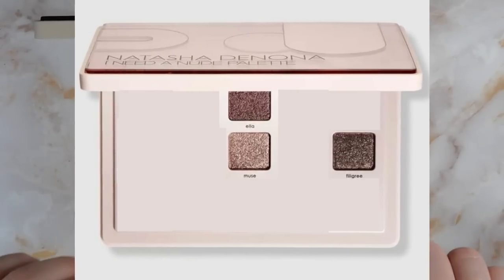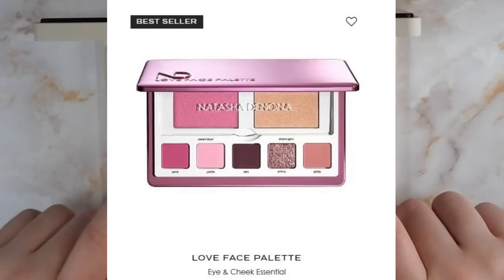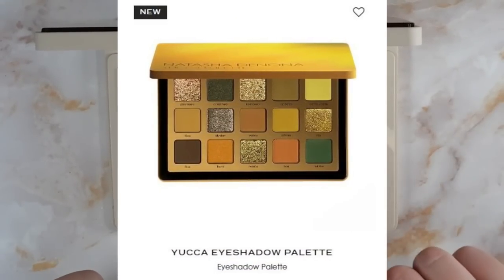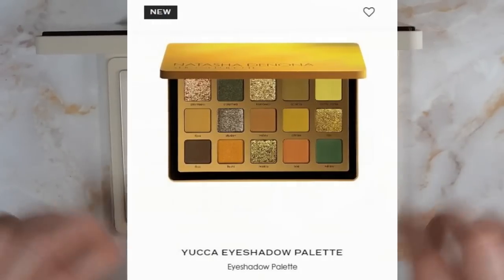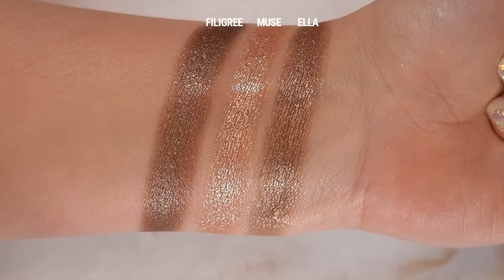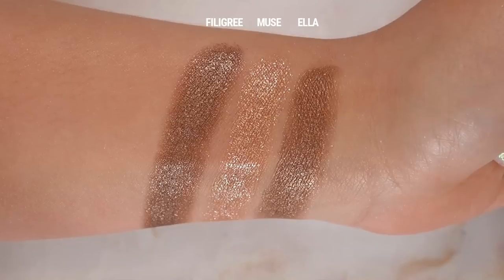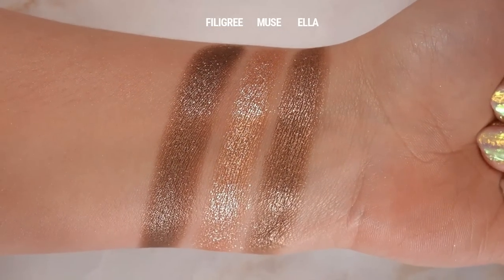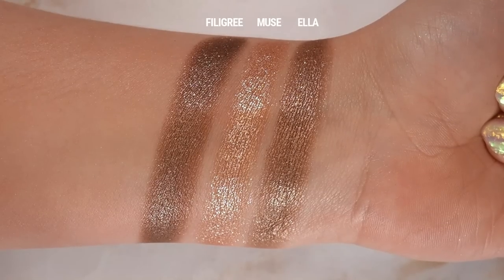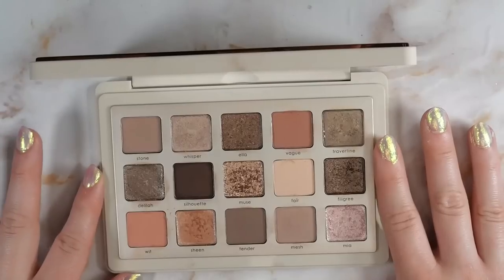The next formula is the sparkling foiled formula. It seems similar to their Sparkling Crystal or K formula but with a more full metallic base. They're very smooth and slick feeling but have a sparkly high-impact finish with varying levels of depth. We first saw this formula in the Love Face and Eye palette released in February 2023, and next in the Yucca palette which contains three sparkling foiled shades. This I Need A Nude palette also has three: Ella, a warm fawn; Muse, a foiled champagne; and Filigree, a medium neutral brown. Muse is the most high impact, and Filigree is a little more cool-toned.